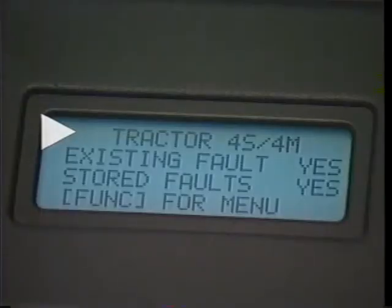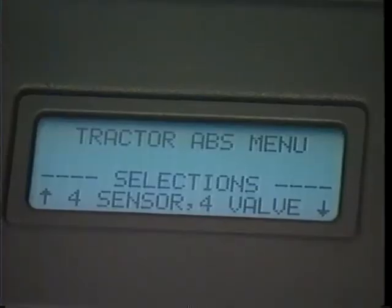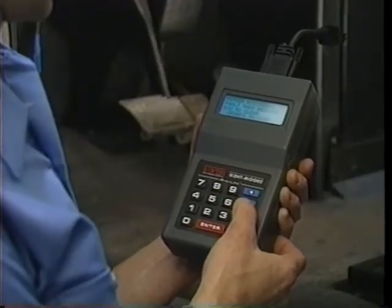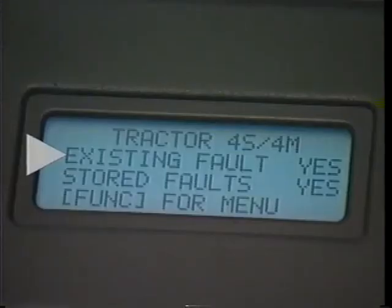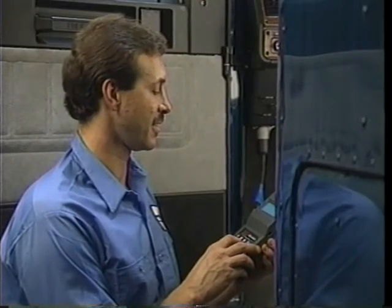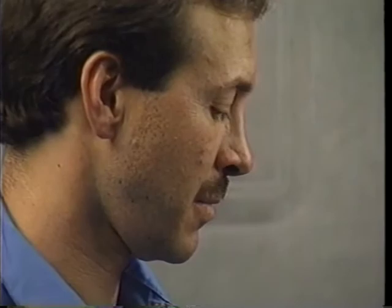The first line on the first screen indicates what the ProLink is set up to test. If the first screen does not match the system you are testing, go to the system setup screen and make the appropriate selection — for example, 4S/4M, 6S/4M, etc. After verifying the setup, begin your diagnostics with the existing and stored faults — this is the first screen displayed. These should be investigated and, if necessary, repaired and cleared before proceeding with the system check. If there are any faults, the ProLink 9000 will walk you through a description of each fault.